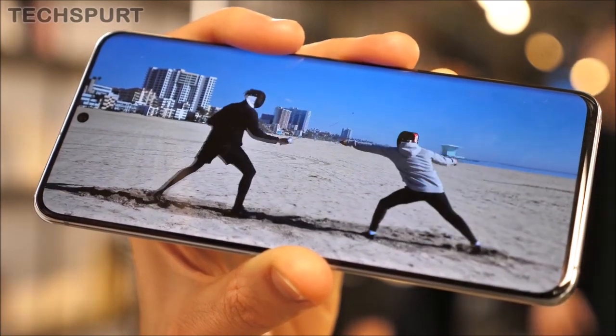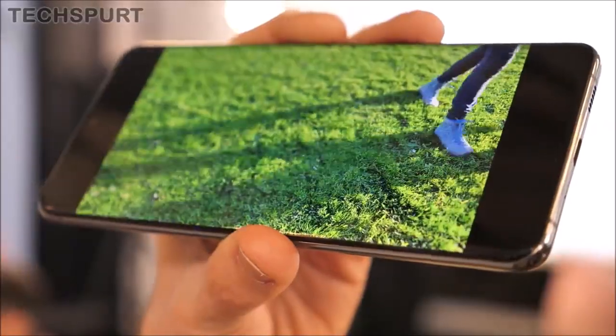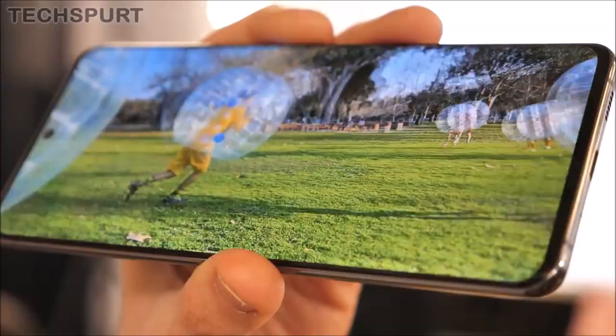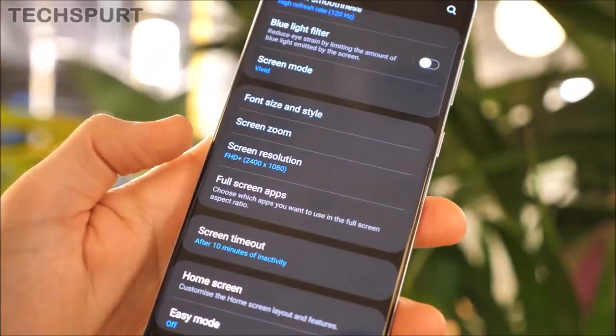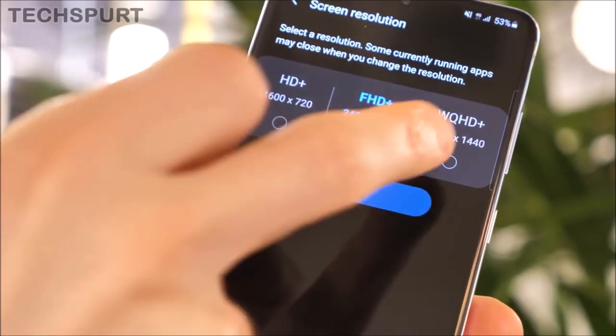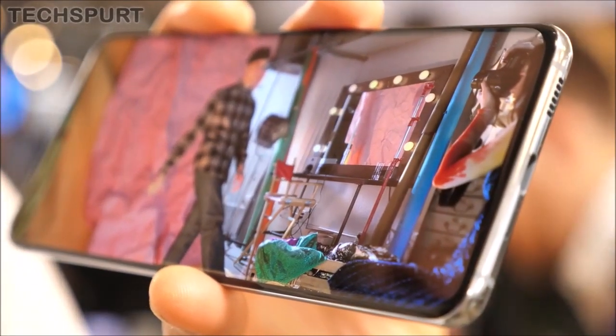The Galaxy S20 series comes with stunning clarity. Larger image sensors take in more light, so you get rich image quality even in low-light situations. Camera resolution is significantly increased for more detailed images, with additional flexibility for editing, cropping, and zooming.